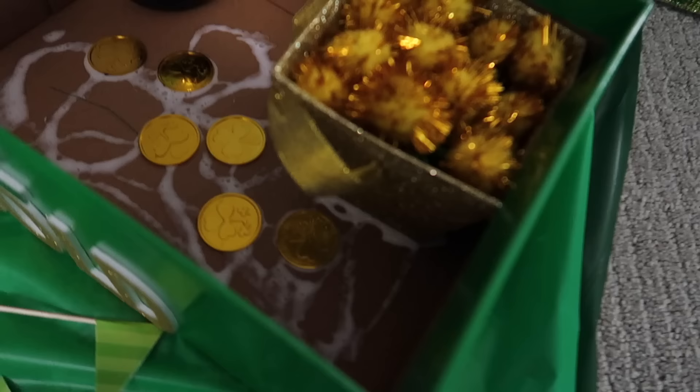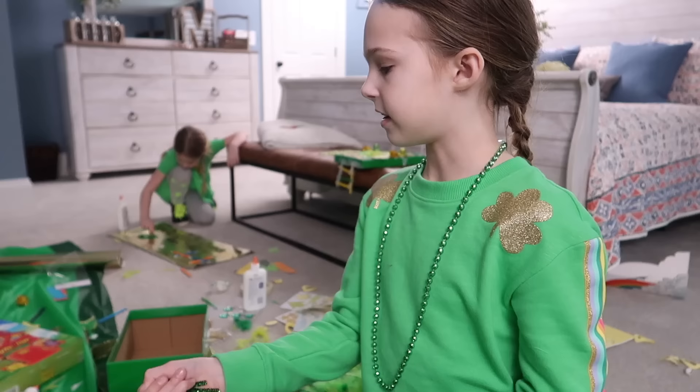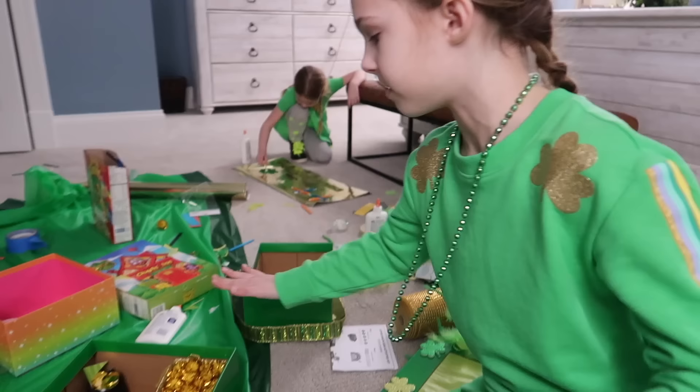And then I got some crepe paper and put a lot of it in. I folded some pipe cleaners up like this and then set them in the basket and put a lot of these on top. You guys are all going to have some very cozy, comfy leprechauns.